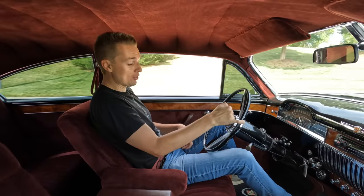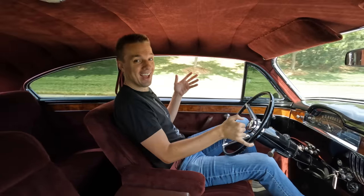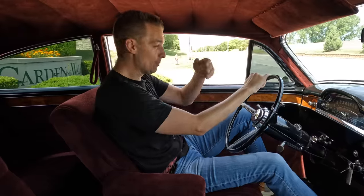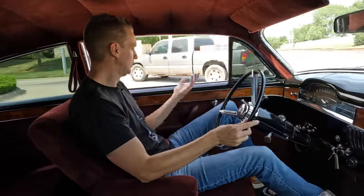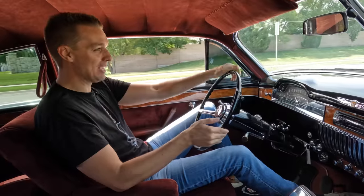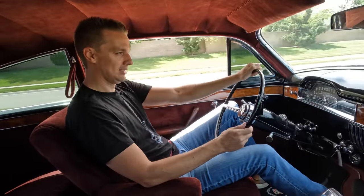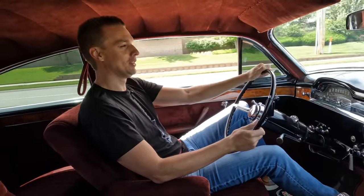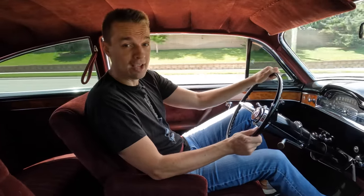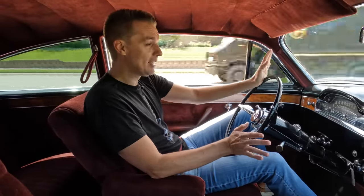Let's turn the key, push the start button — and you have this deep, yacht-like burble from the big block V8. It sounds so good and cruises so well. I wish I had air conditioning, but I am so happy with this thing. With that '70s Cadillac drivetrain and steering, I can drive this thing with my pinky — I don't think there was power steering in 1949. It accelerates like a modern car, the transmission shifts smoothly, and cruising at 45 it is dead quiet other than one little squeak.